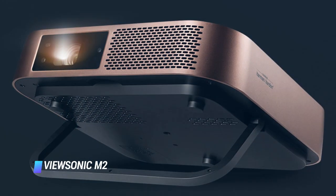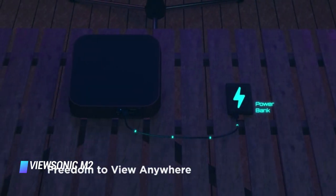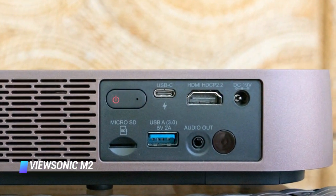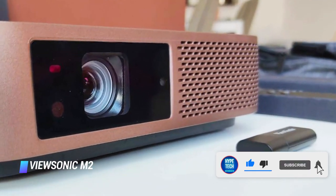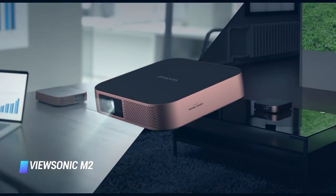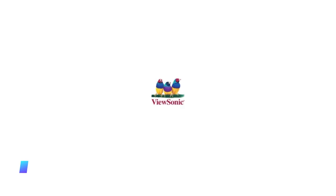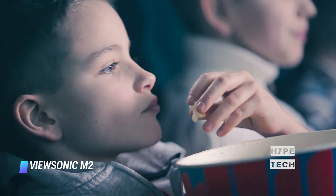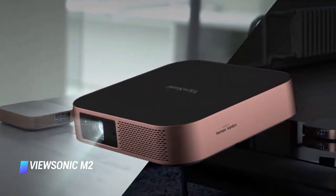Coming in at number 5 is the ViewSonic M2. The M2 is about the size of a cake and, like the Anker above, includes onboard streaming and a speaker. However, unlike the Anker, you'll have to supply your own external battery like a portable charger or power bank. We didn't like its picture as much as the Anker either, but it does have one advantage: 1080p resolution, which is important if you want to watch a big image with no visible pixels. This little unit can easily fit in a backpack and, tethered to a phone or WiFi, can give you Netflix on a tent under the stars — that's pretty cool.